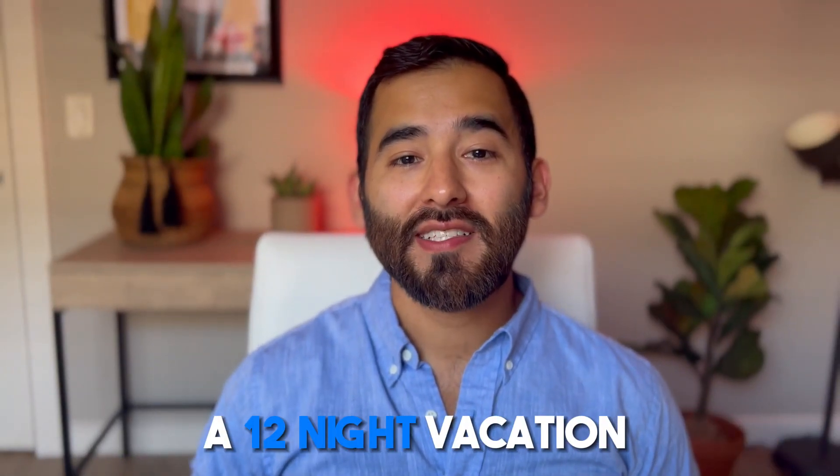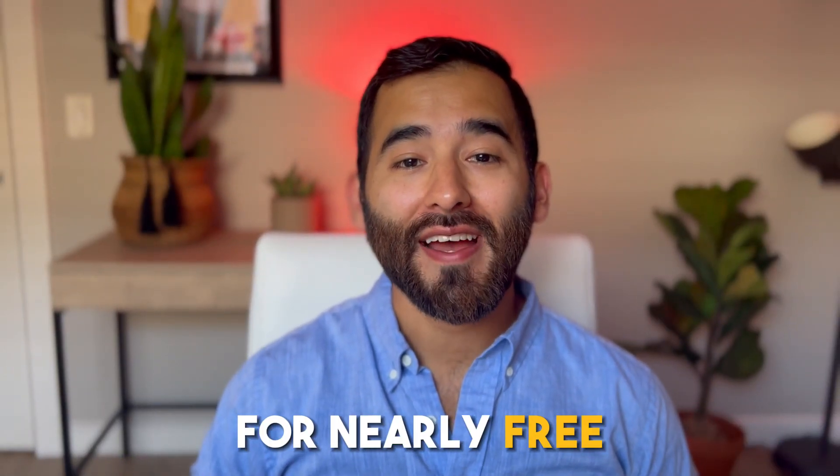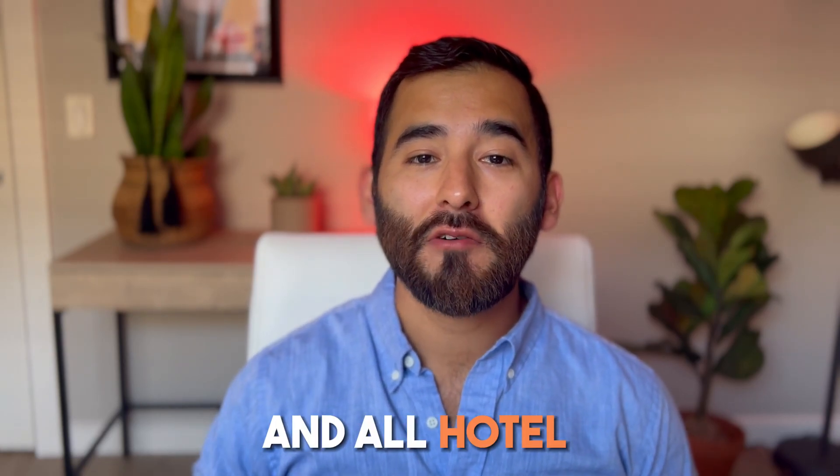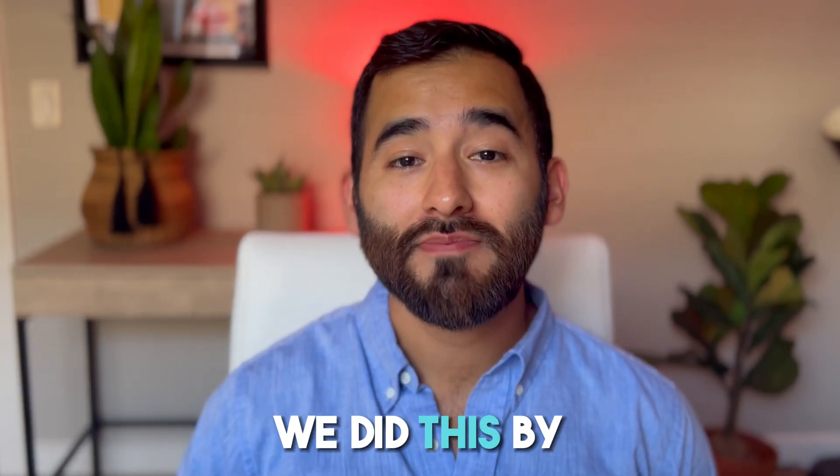This is how I booked a 12-night vacation in Italy for nearly free. I'm talking $300 per person for round-trip flights and all hotel accommodations. We did this by booking it with credit card points, and I'm going to show you exactly how.